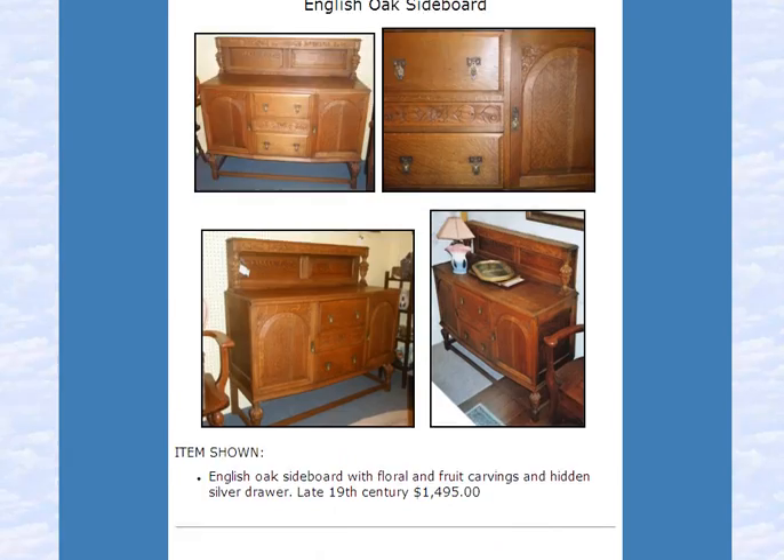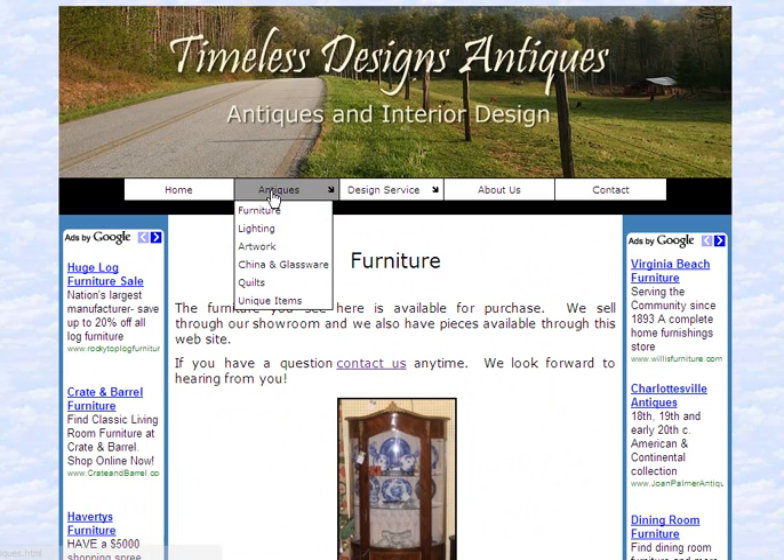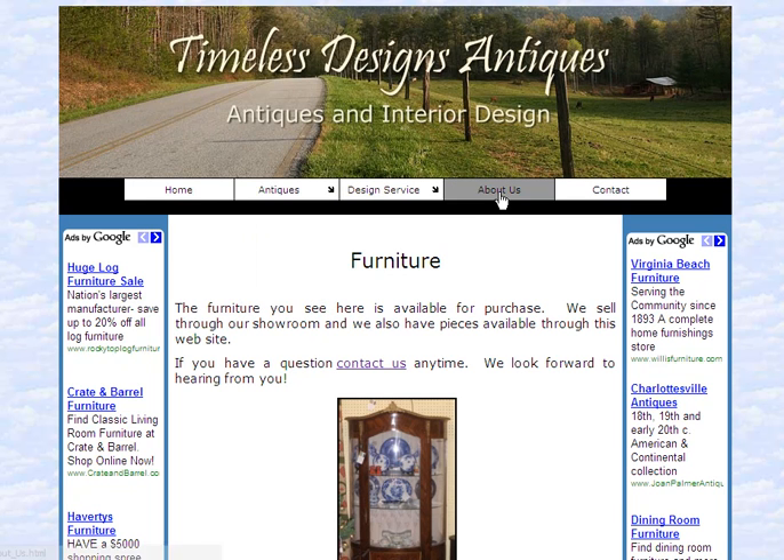The pricing is good comparatively to other places you'll see for similar items. Let's go up to the top of this site. Timeless Designs Antiques — if you click on Antiques, you can see furniture, lighting, artwork, china glassware, quilts, and some very unique items that are quite fun to look at, all available on Timeless Designs Antiques.